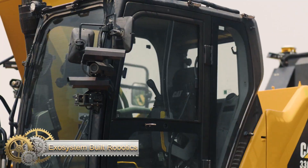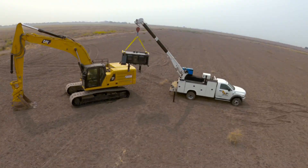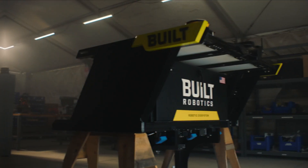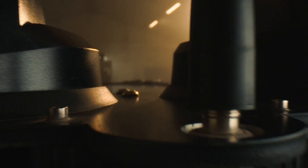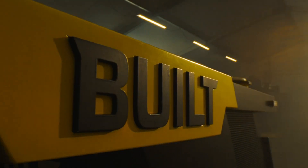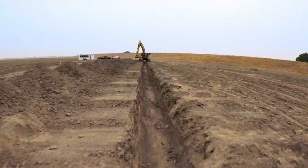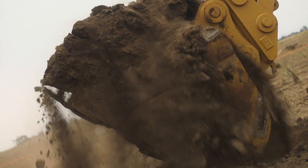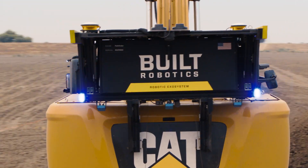Built Robotics has developed the most advanced tool available on any job site today: the Exosystem. It transforms any excavator into a fully autonomous robot designed to dig the earth. It's powered by a liquid-cooled computer, sub-centimeter RTK GPS, high-efficiency solar panels, and an all-weather, all-terrain design. You can easily switch from manual to AI mode with the flick of a switch.